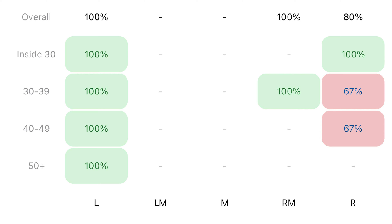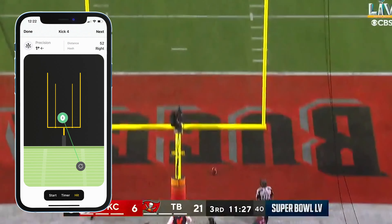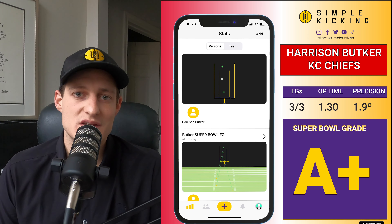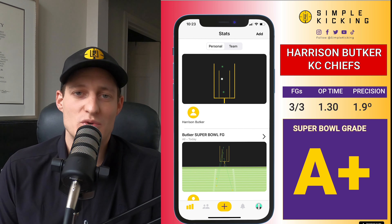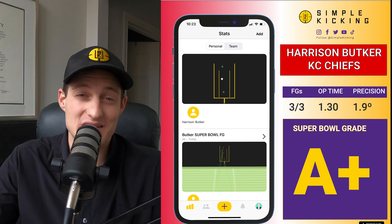Let's see Harrison Butker's 52-yarder from the right hash. Going into the game, he was about 30% less accurate from the right hash than the left. Seeing this kick with that prior knowledge really made me feel like this helped Harrison take another step in his career. Hitting a 52-yard field goal from the right hash while your team is down is huge — miss this kick and the game is probably over. But Harrison knocked it right down the uprights again, splitting one degree of precision left of center. That's why I give Harrison Butker an A+: he was so precise, he scored all the points for the Kansas City Chiefs, and this will be a huge step as he becomes the elite kicker in the NFL.